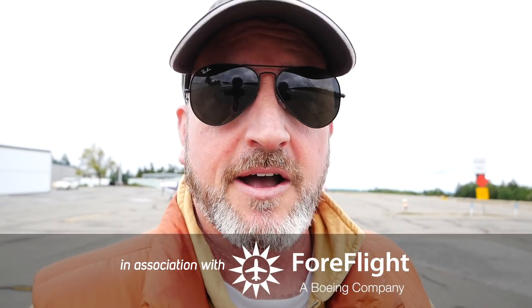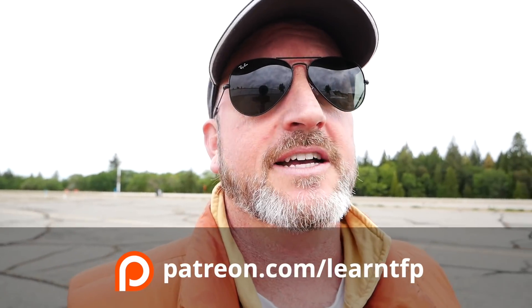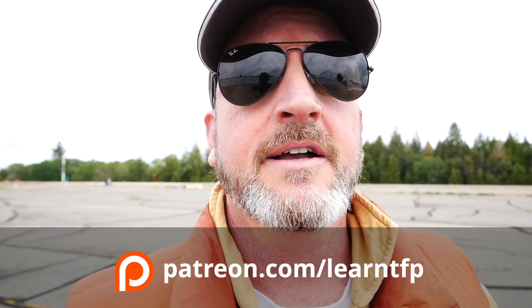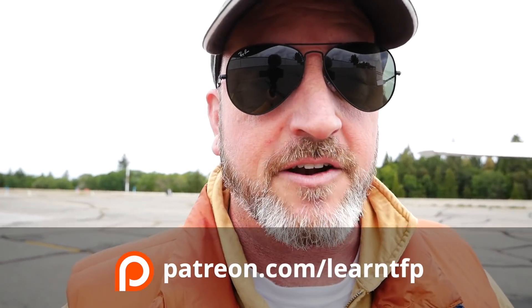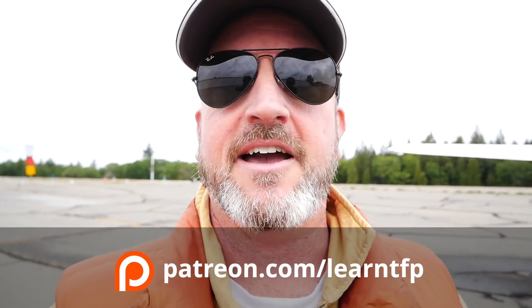A huge thanks to the sponsors for their support of this show. Remember that ForeFlight is the essential app for aviation, online at ForeFlight.com. And when you renew your AOPA membership, you should select Pilot Protection Services. Also a huge thanks to the patrons — if you want bonus content and want to help support this channel, Patreon is an awesome way. There's tons of content over there, monthly hangouts with me, and much more. For more information, check out Patreon.com/LearnTFP.